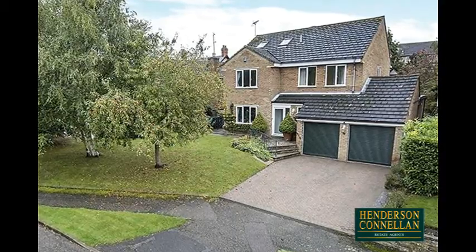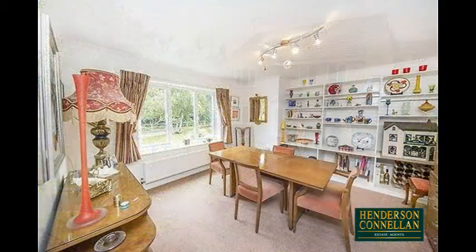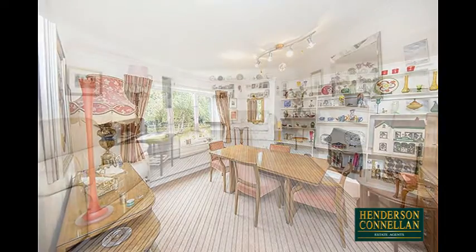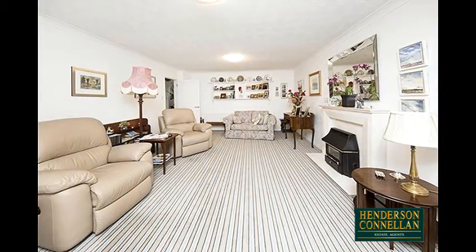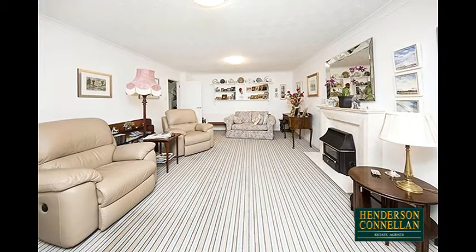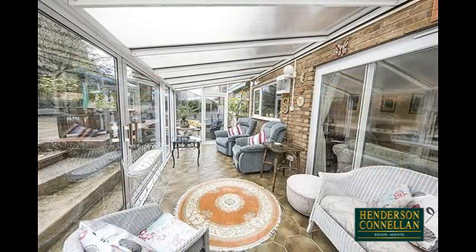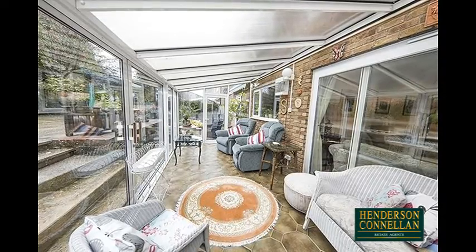From the entrance hall with guest cloakroom, stairs to the first floor and Karndean flooring, the front-facing dining family room is versatile and a great size, perfect for formal entertaining. The substantial living room with corniced coving provides a great place to relax, warmed by a feature fireplace with a marble surround and living flame gas fire, with double-glazed doors to the rear opening into the sizeable UPVC conservatory with lovely views of and access to the garden.